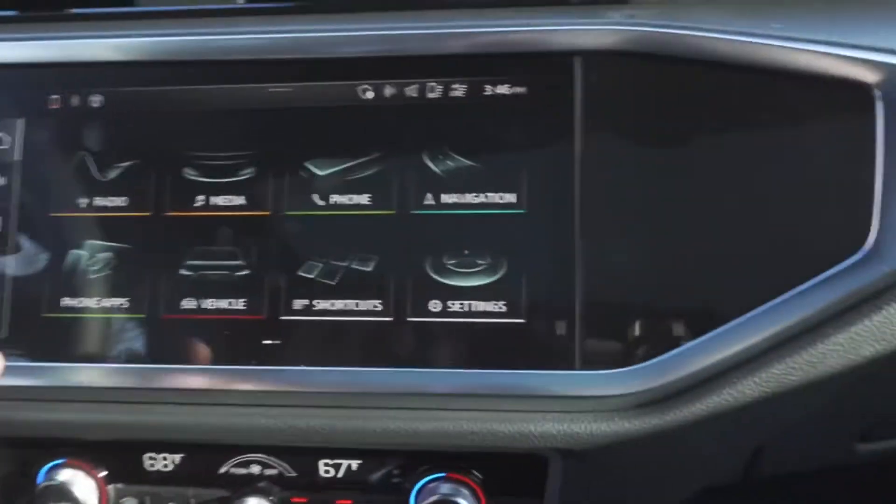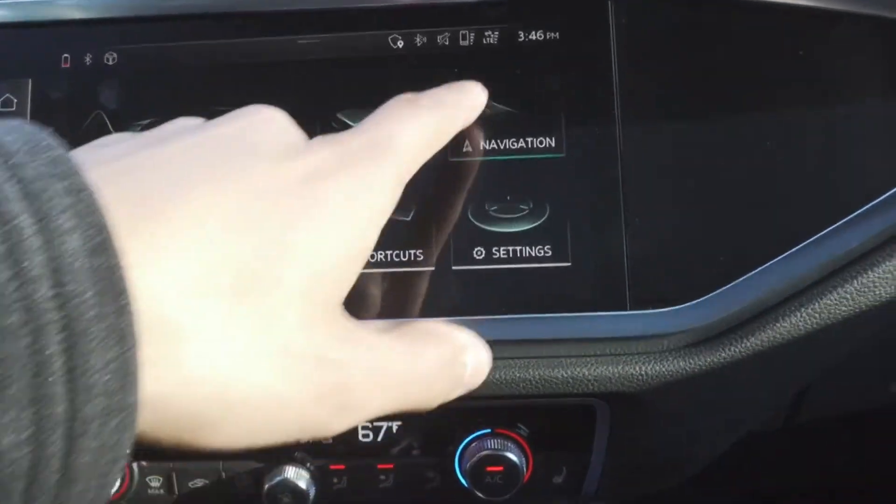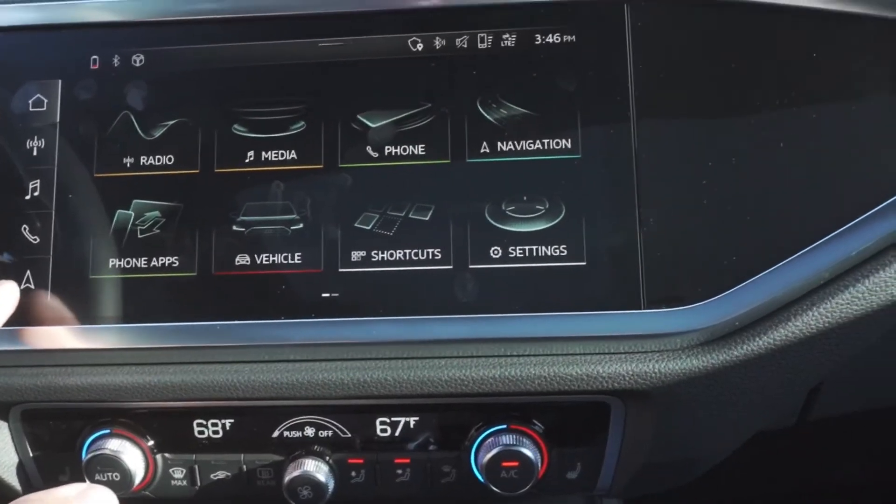My name is Carlos here with Shine. This is how you use the navigation in a 2020 Audi Q3. It's very easy, very straightforward to use. Let's take a look at the screen here. We have your main screen. You can choose navigation or you can choose the quick menu option down below.